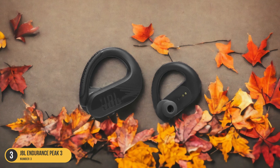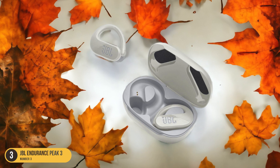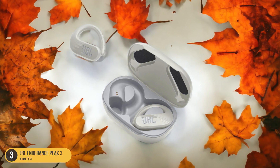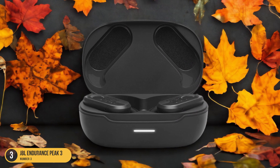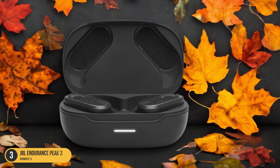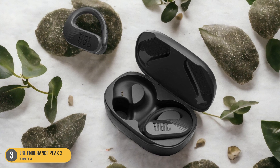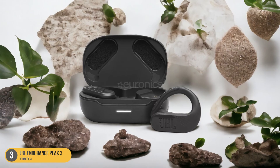Additionally, the Transparency Mode feature adds a layer of safety by allowing ambient sounds to filter through, keeping you aware of your surroundings during outdoor runs. With an impressive 10-hour battery life, the JBL Endurance Peak 3 ensures that your music keeps you motivated throughout your longest runs without the need for frequent recharging. If you prioritize a secure and stable fit, the JBL Endurance Peak 3 is the perfect choice.